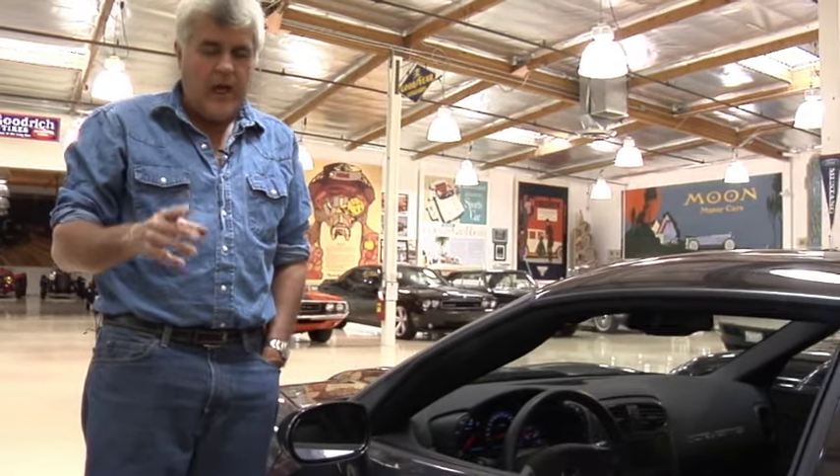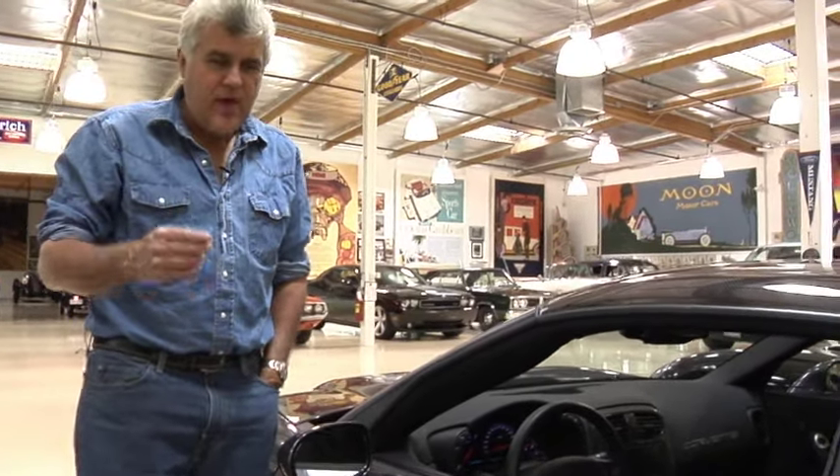The coolest thing about the ZR1 — the pièce de résistance — is right here. Can you read that serial number? The very first ZR1. Come on, let's take it for a ride.